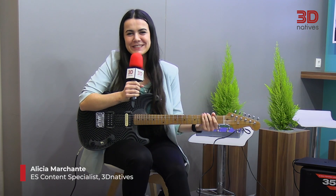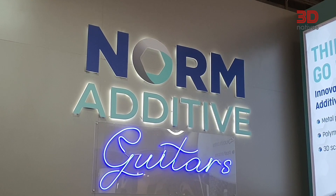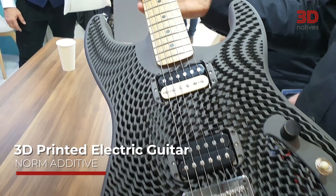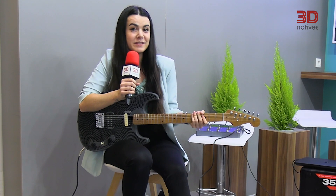Hi, I'm Alicia. I'm the content specialist for the Spanish market, and I'm here at the booth of Norm Additive with my favorite application at the show. What I have here with me is an electric guitar. As you can see, the body was 3D printed using multi-jet fusion technology. It has a LED extractor, so it's lighter and it's easier to hold by the musician.